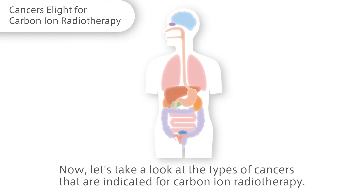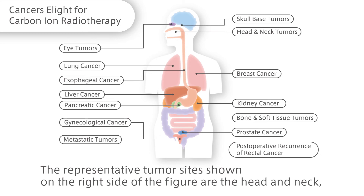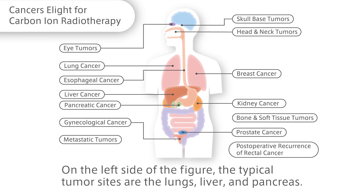Now let's take a look at the types of cancers that are indicated for carbon ion radiotherapy. This figure shows the types of cancers indicated at our hospital. The representative tumor sites on the right side of the figure are the head and neck, bone and soft tissue, prostate, and post-operative recurrence of rectal cancer. On the left side, the typical tumor sites are the lungs, liver, and pancreas.